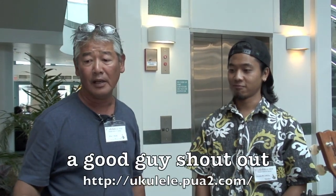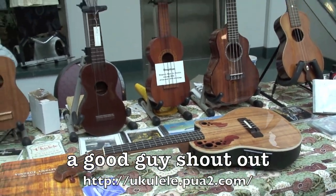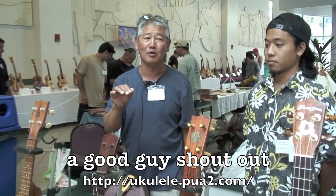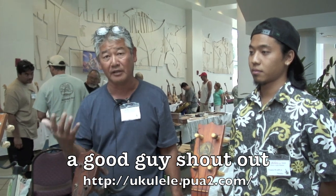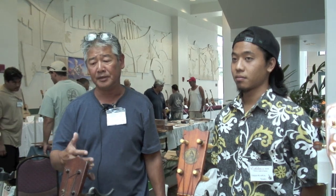Aloha, for all you YouTube watchers. I'd like to introduce Roy over here, who works with Ukulele Pua Pua. They've set up this booth with tables carrying the ukulele products they have. Ken Nishimoto, the owner of Ukulele Pua Pua, has done a tremendous amount of goodwill for the ukulele — he's always present at any ukulele function, lending support and participation.